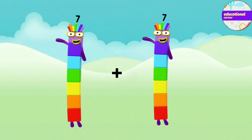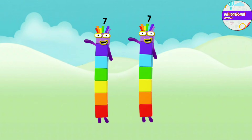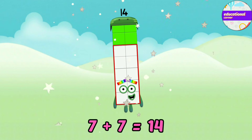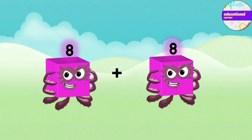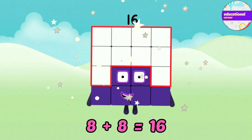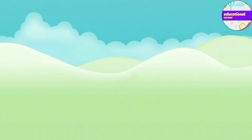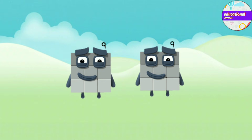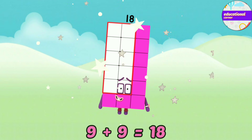Seven plus seven equals fourteen. Eight plus eight equals sixteen. Nine plus nine equals eighteen.